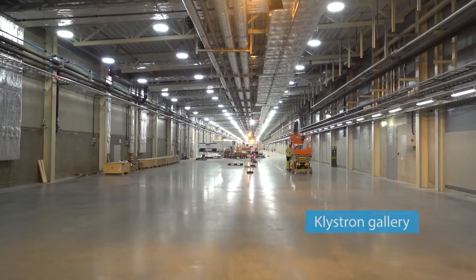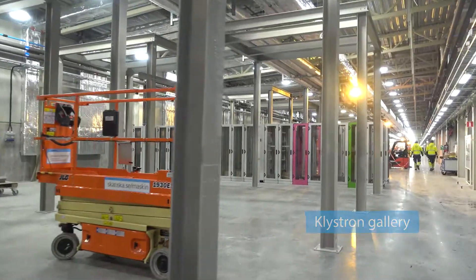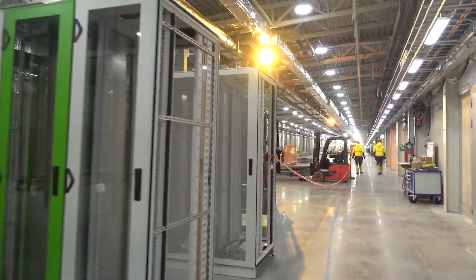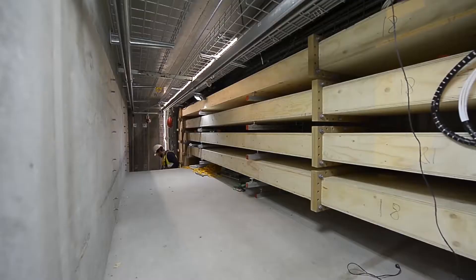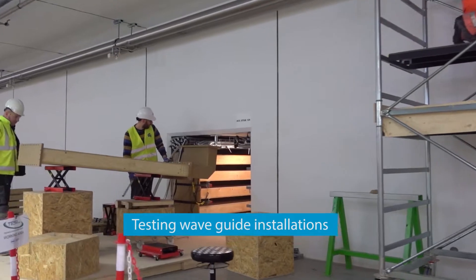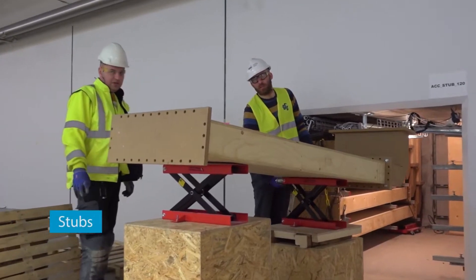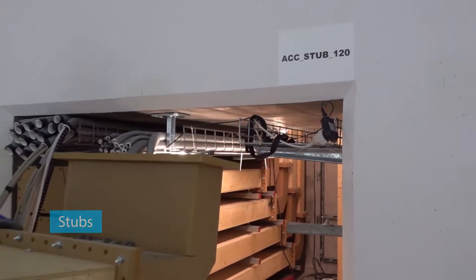The Klystron gallery runs alongside the accelerator tunnel on ground level. The gallery contains the components which will convert and amplify the power to accelerate the protons. The Klystron gallery is connected to the accelerator tunnel with 27 chicane-shaped concrete tunnels, through which the RF power is fed from the gallery to the accelerator components and accelerates the protons.